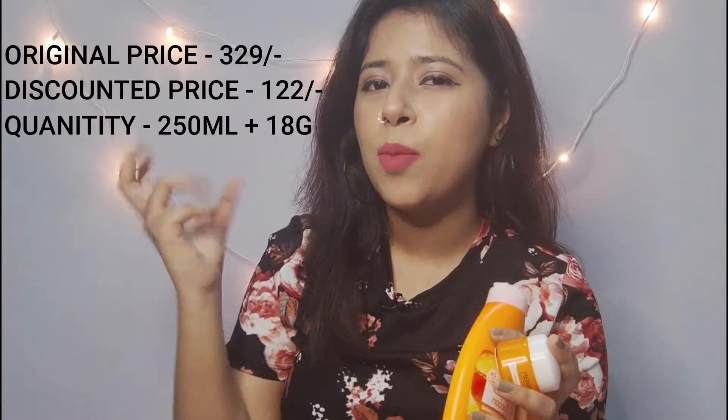The next product I bought from Nyka is this Garnier body lotion and cold cream. I know winter is almost gone, but I still bought the cold cream because my skin is dry. The cold cream is not that great a product, but I really love the Garnier body lotion — it's so good and I love the fragrance. Anyway, it was very cheap so I had to buy it.